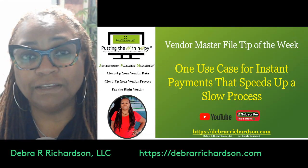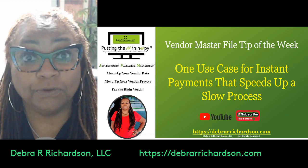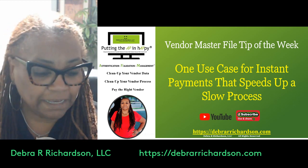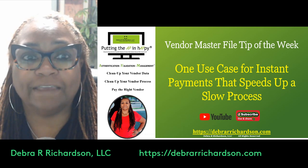Hi, I'm Debra R. Richardson of Debra R. Richardson LLC, and I work with you to help you clean up your vendor data and clean up your vendor processes so that you can pay the right vendor.